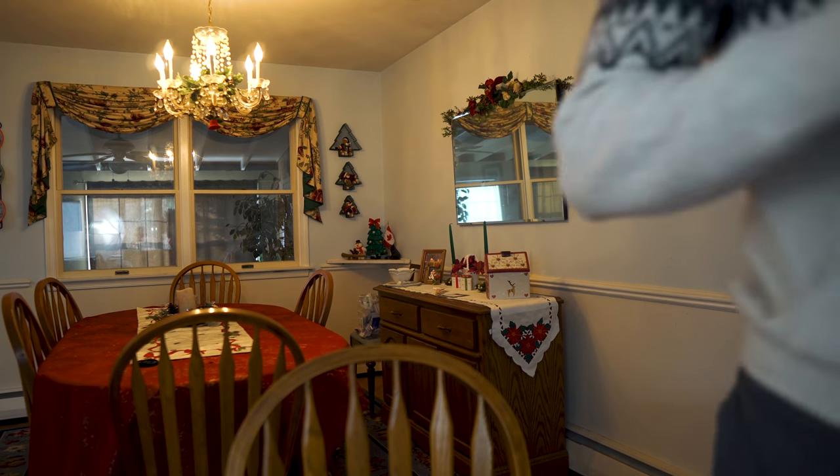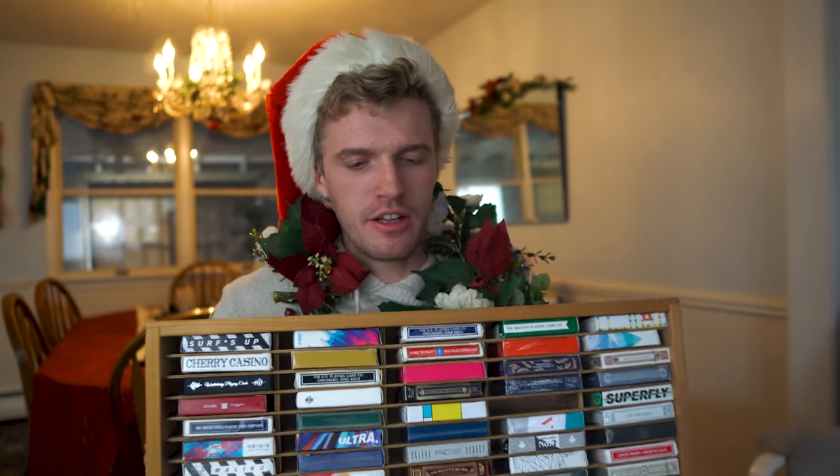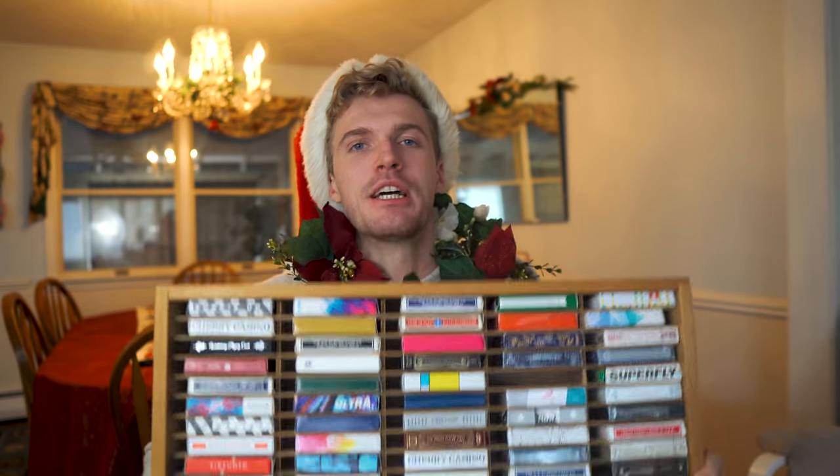This one is for all you thrifty people out there. We have an incredible deck display holder — look at this thing. Over a hundred cards are displayed, and what's crazy is it cost me five dollars. I got this entire deck display for five dollars; you see it in the background of almost every single one of our recent videos. I actually got it on Facebook Marketplace for that cheap of a price because in its former life this stored tape cassettes.